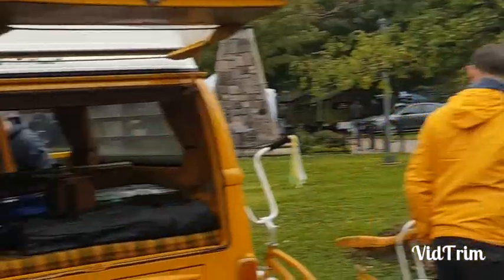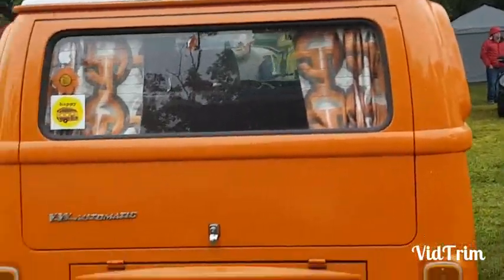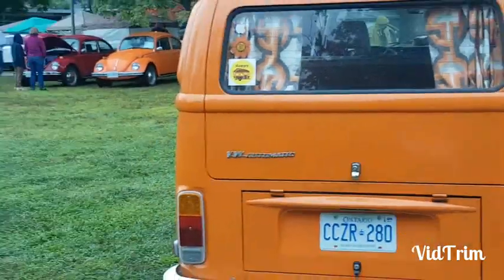And then there's one that was an automatic! There's not too many of those around!